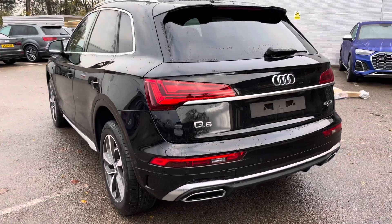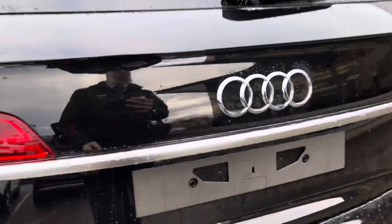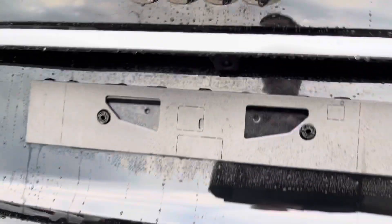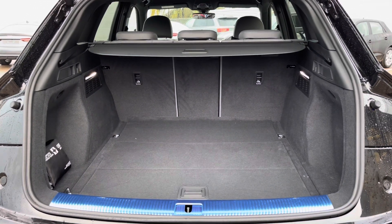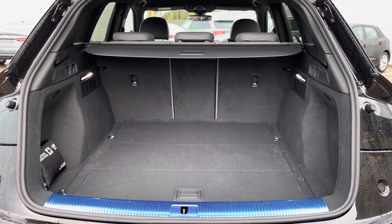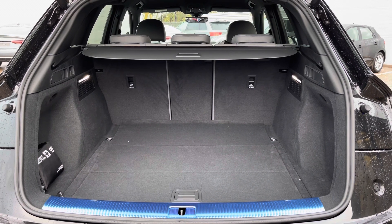The stylish looks continue all the way around to the back, and taking a look inside the boot you can see a spacious area with plenty of room for a few suitcases and the weekly shop. If needed, you can fold down the rear seats individually to help create an even bigger boot space.